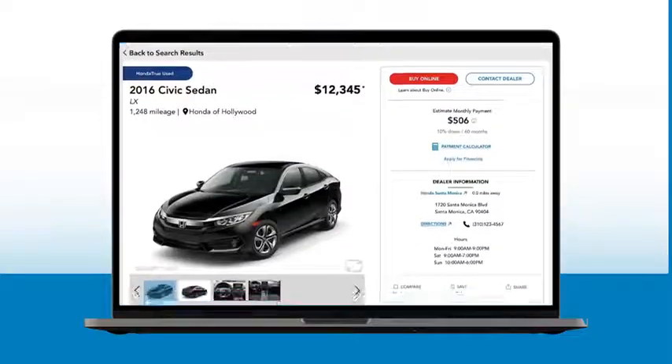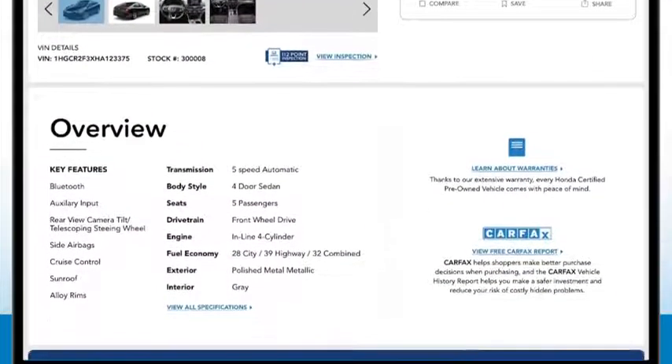In fact, customers can check out the vehicle's history for themselves with a complimentary vehicle history report.